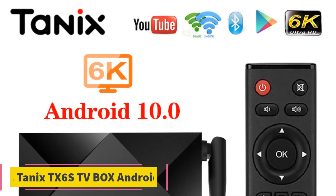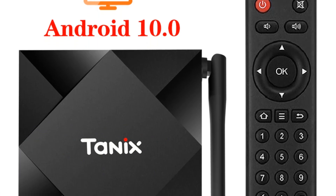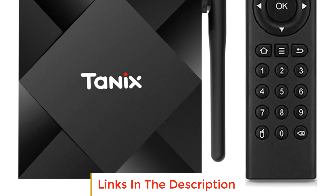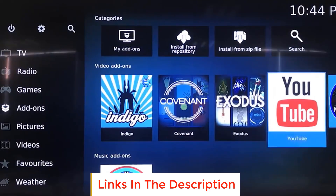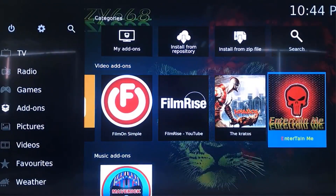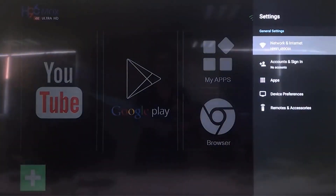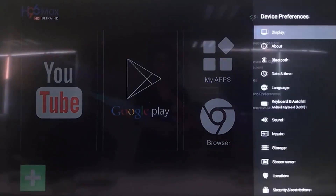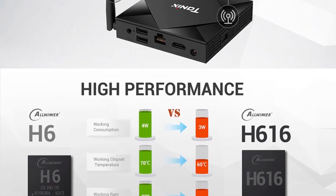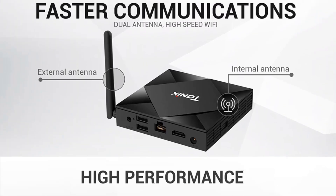Number 3: Tanix TX6s TV Box Android. The Tanix TX6s TV Box is an advanced media player powered by Android 10. With its powerful Allwinner H616 quad-core processor, this TV box offers seamless performance and efficient multitasking capabilities for an enhanced entertainment experience. Equipped with 4 GB of RAM and 64 GB of internal storage, the Tanix TX6s TV Box provides ample space for storing your favorite movies, TV shows, games, and applications. The storage can be further expanded using external storage devices for even more media options.